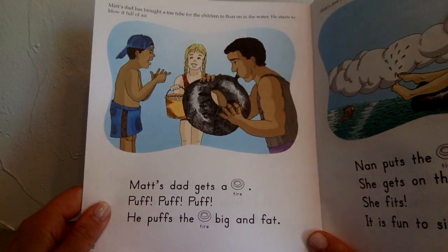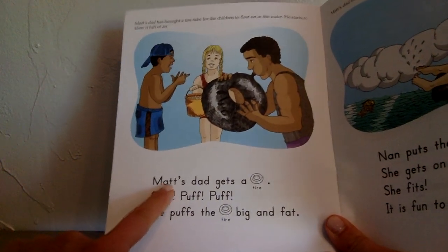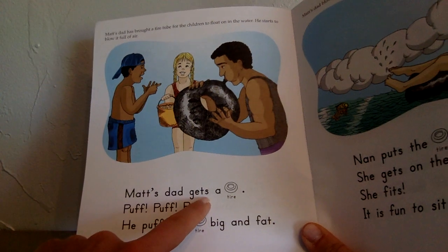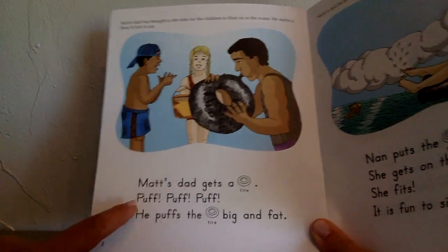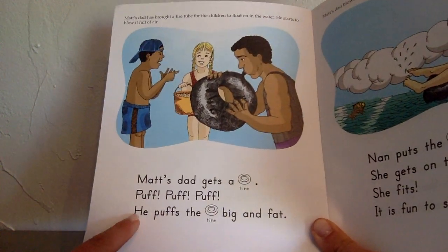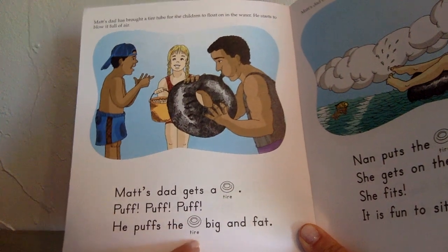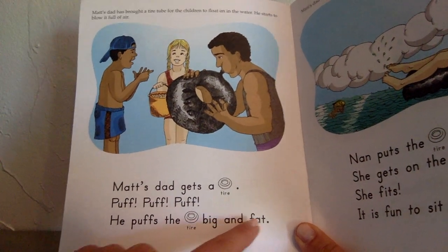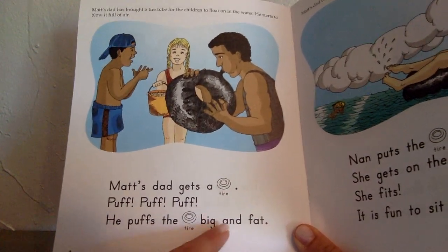Matt's dad has brought a tire tube for the children to float on in the water. He starts to blow it full of air. Matt's dad gets a tire. Puff, puff, puff, puff. H-E spells he. He puffs the tire big and fat.